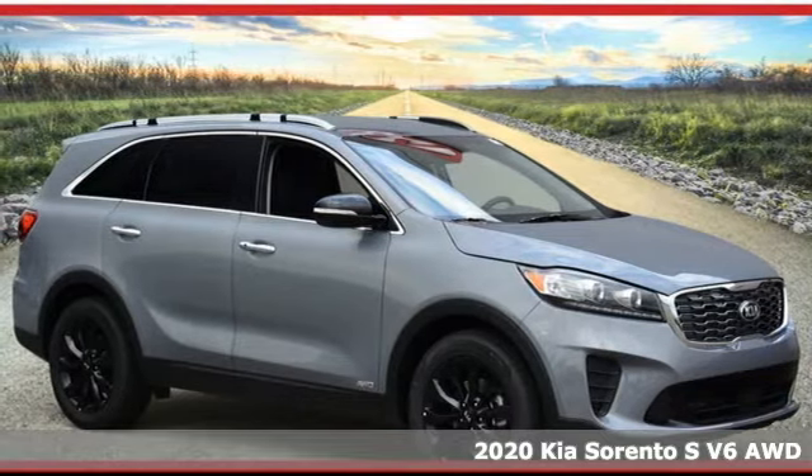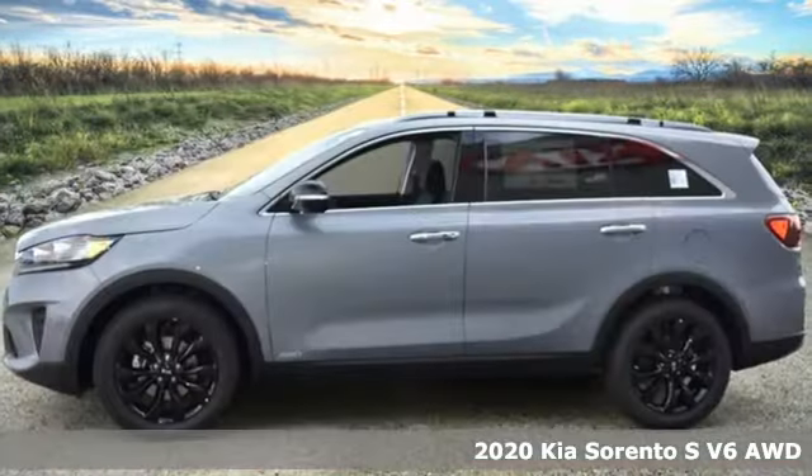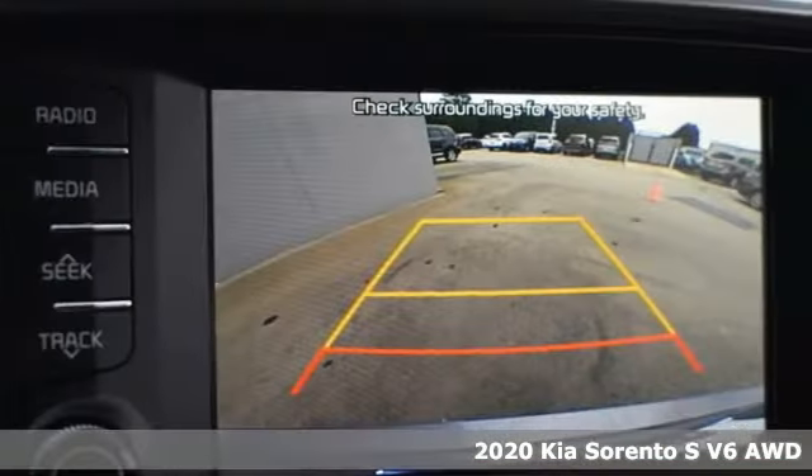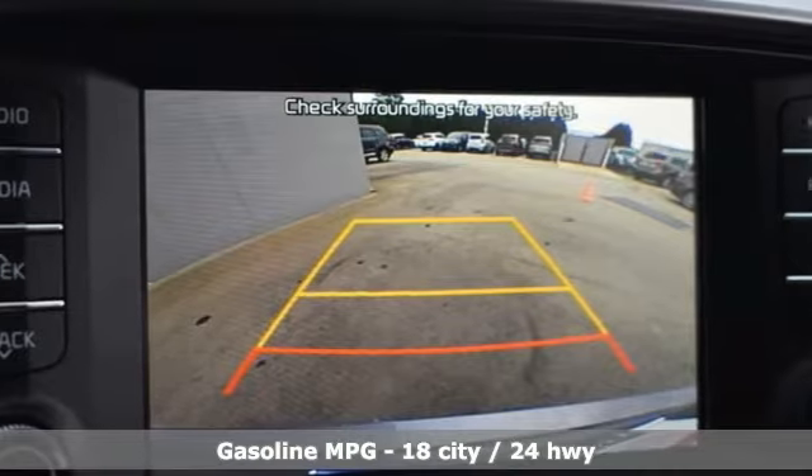Here's a new 2020 Kia Sorento. Your life requires you to be adaptive, and your vehicle should be too. This Sorento's the perfect fit for everything you need it to be.